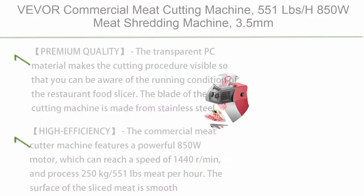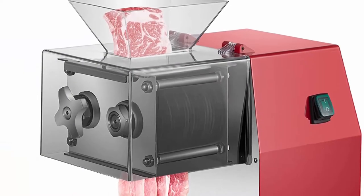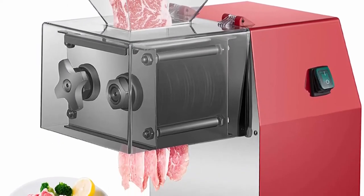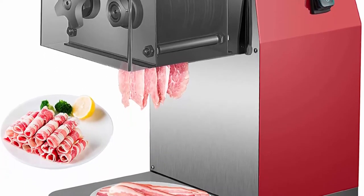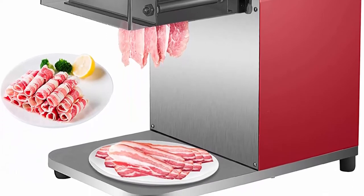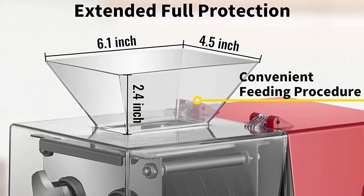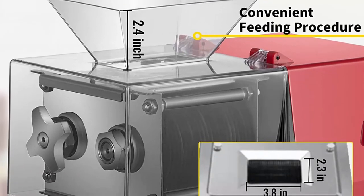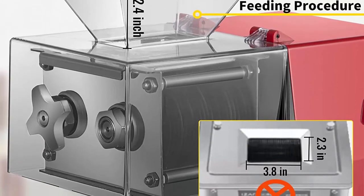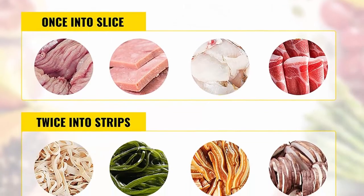Top 10: Vever Commercial Meat Cutting Machine — 551lb/h, 850W Meat Shredding Machine, 3.5mm Blade, Electric Meat Cutter, Stainless Steel, for Kitchen, Supermarket, Lamb, Beef, Chicken. The transparent PC material makes the cutting procedure visible so you can be aware of the running condition of the food slicer. The blade is made from stainless steel, featuring outstanding hardness and impressive performance, allowing it to be used for years.